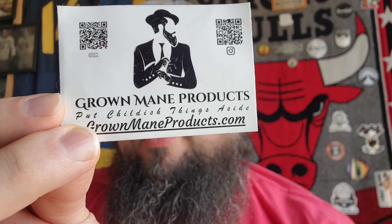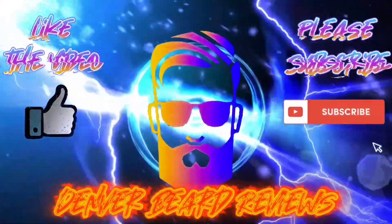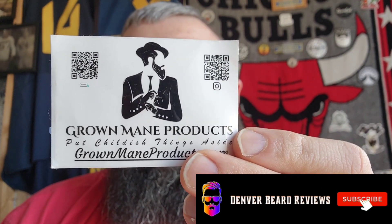Today's episode will be discussing a company out of California by the name Grown Mane Products. Welcome back, and again thank you all for checking out my channel and watching these videos. If you haven't already, please subscribe. Today's episode will be discussing Grown Mane Products out of Marina Valley, California. Their owner's name is Shoe Wilson, and he founded the company in 2020.